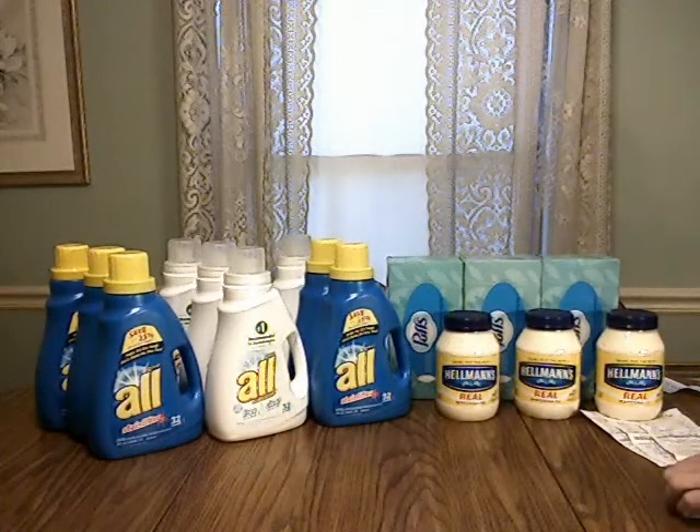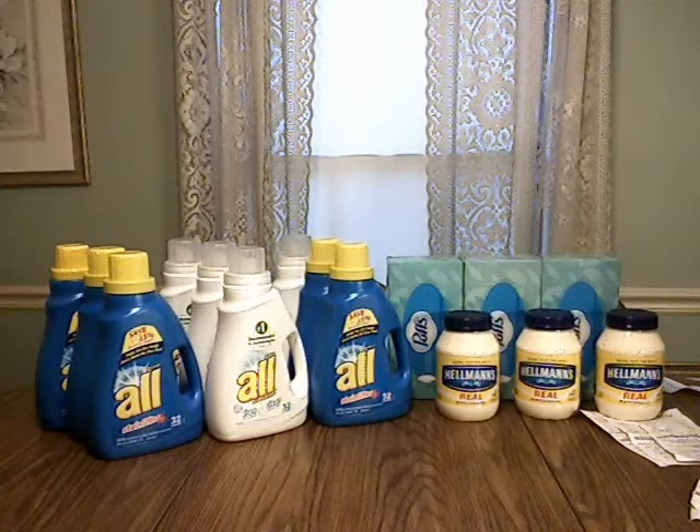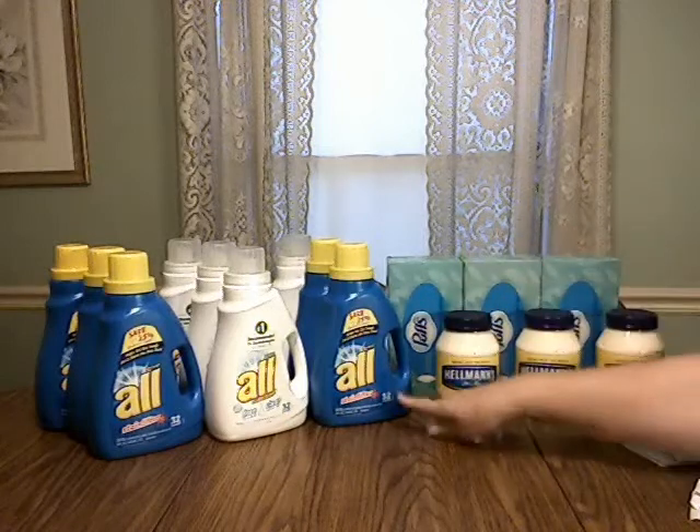In this week's Walgreens paper, they advertise the ALL liquid laundry detergent for $3.99. You can get the 32 loads, free and clear or stain lifter. There were a couple other different ones, but I was going for the most load.